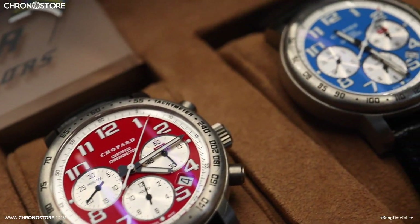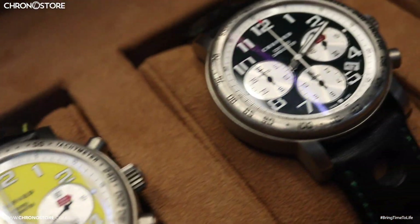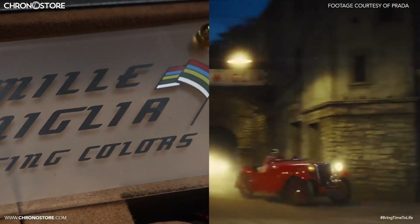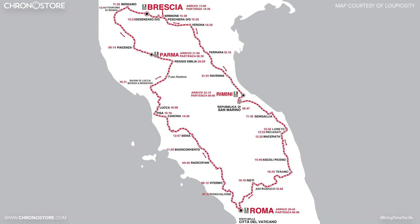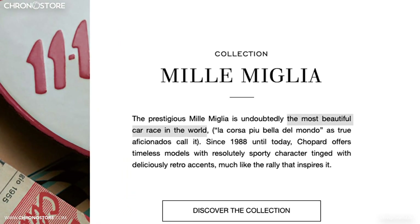Every model comes encased in titanium featuring mechanical movements, but each holds their own heritage as their dials represent the participating countries of the classic car racing rallies held in Italy — what Chopard describes as the most beautiful car race in the world.